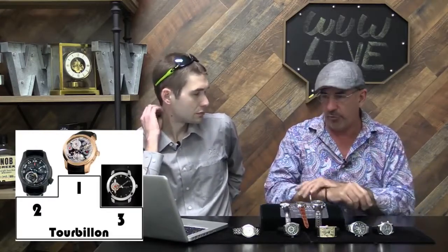So Mike, tourbillon watches — more accurate, true or false? If you leave them in one position, then they're going to be more accurate. But the watch is never in one position. The tourbillon is always rotating, always covering 360 degrees every minute, or less than 30 seconds depending on the tourbillon. No, they're not more accurate.